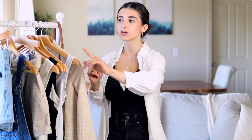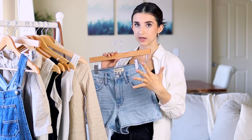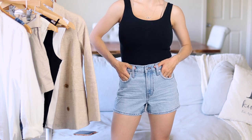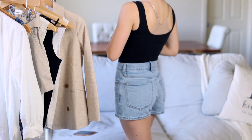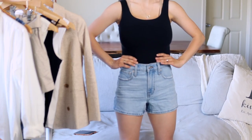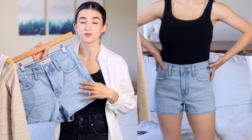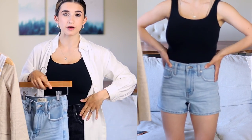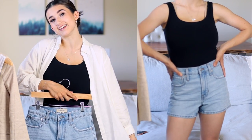Another denim short I love is also by Madewell — a different style called their Perfect Jean Short. It's not as loose around the thigh as the mom short; it's a little more fitted but still comfortable. The color is stunning — I could swap out the mom shorts and wear these blue ones with the linen over-shirt for another really pretty outfit.